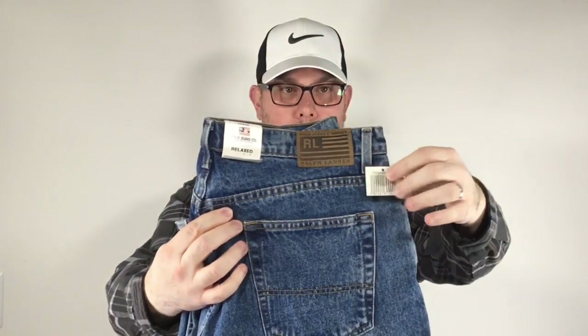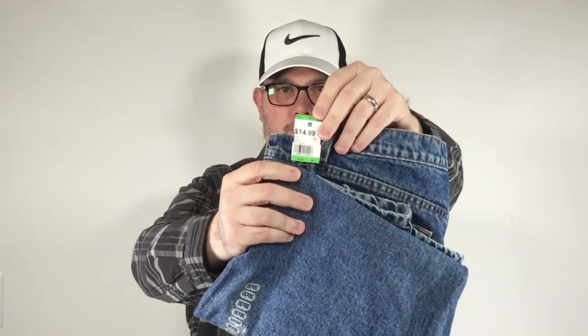Got a pair of Ralph Lauren Polo Jeans Company jeans. These were brand new with the tags, just like I like my clothes. Blue and pink were half off at this thrift store, and all clothes were half off for MLK Junior Day. So these typically would have only been 25% off, but since all clothes were half off, we paid $7.50. Really good deal — I like that better than the 25% for sure.